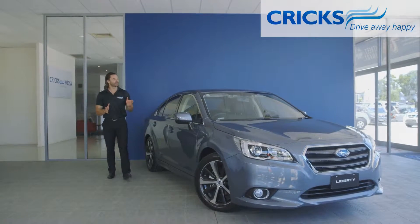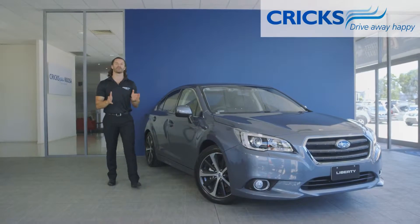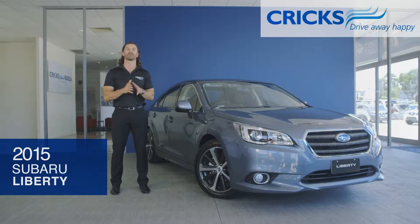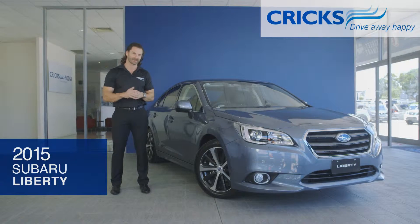Now in its sixth generation, the new Subaru Liberty has been upgraded with distinctive new styling, while still maintaining its sporty DNA with Subaru's famous all-wheel drive system. We have the 2.5i premium model in the showroom, so let's check it out.